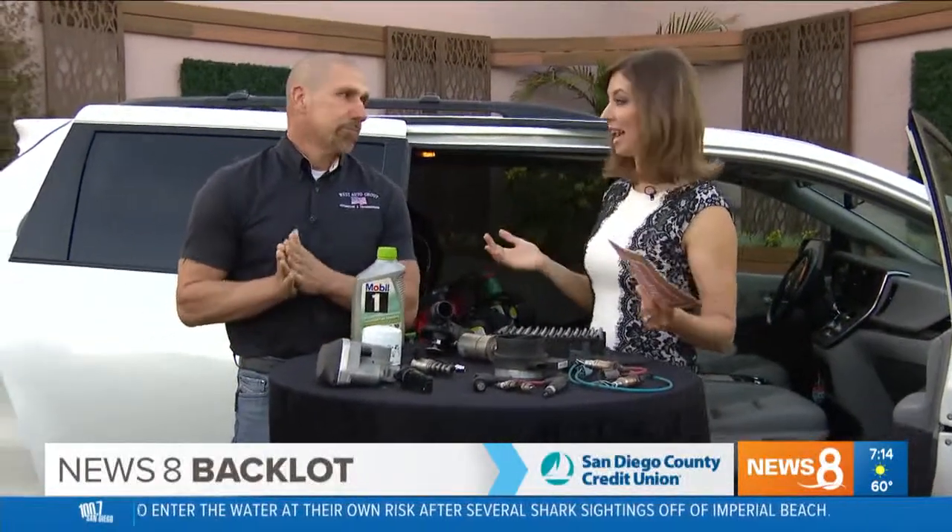We were talking about how to save money on gas, because obviously going to the pump these days is extremely painful. The wallet is just like screaming as you have to open it up.